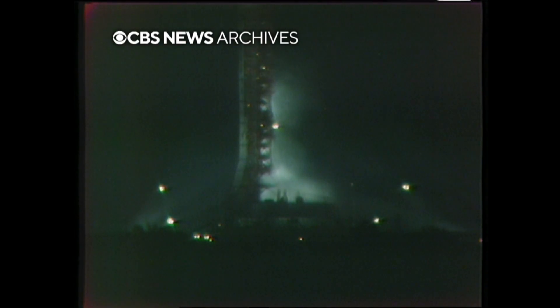Apollo 17 is finally on its way to the moon and the most successful launch. Let's take another look at the videotape of that launch just seven and a half minutes ago.